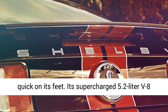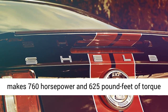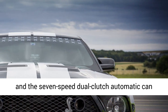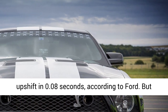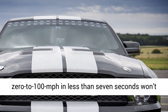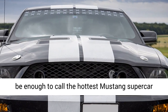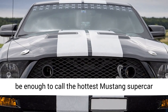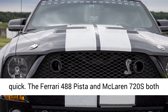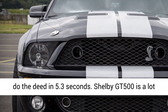It's no surprise that the Shelby is quick on its feet. Its supercharged 5.2-liter V8 makes 760 horsepower and 625 pound-feet of torque, and the 7-speed dual-clutch automatic can upshift in 0.08 seconds, according to Ford. But 0 to 100 mph in less than 7 seconds won't be enough to call the hottest Mustang a supercar. The Ferrari 488 Pista and McLaren 720S both do the deed in 5.3 seconds.